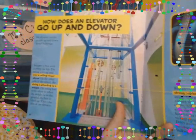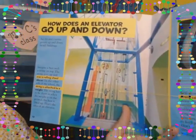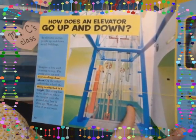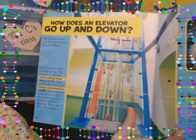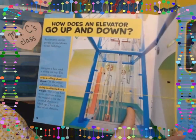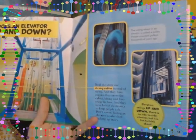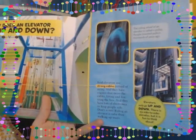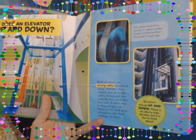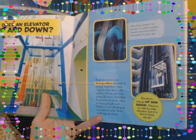How does an elevator go up and down? An elevator carries people up and down in tall buildings. Imagine a box with a string on top — the string goes up and over a rolling wheel above, and on the other side the string is attached to a weight. When the weight is on the ground, the box is lifted up. That rolling wheel is called a pulley; people invented pulleys thousands of years ago. Real elevators use strong cables instead of string, with engines that move the cables and lots of electronics to keep people safe. Riding an elevator is safer than walking up stairs.